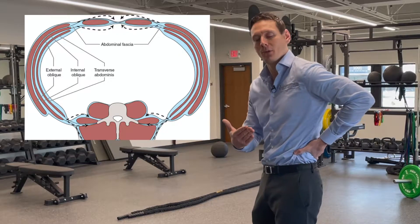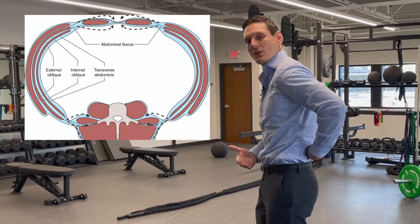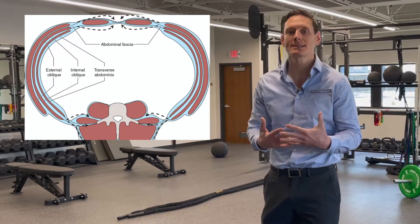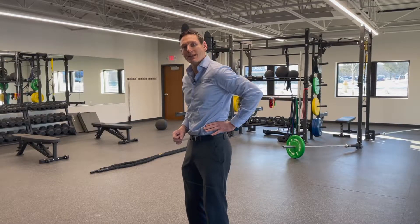When it's nice and taut, it's engaged properly as a stabilizer. It tenses and it helps to pull on these low back muscles, and it assists them and gives them more support. Research has found that every step that we take, if I reach for something, these are the first muscles that engage to stabilize our pelvis, our platform.